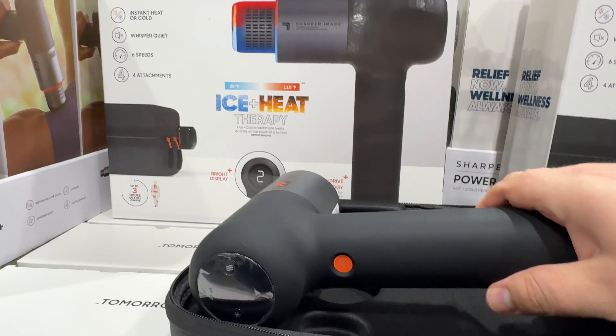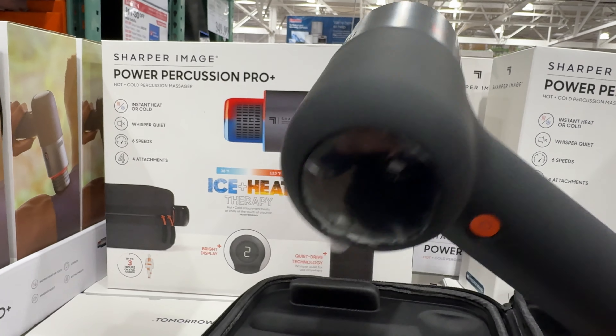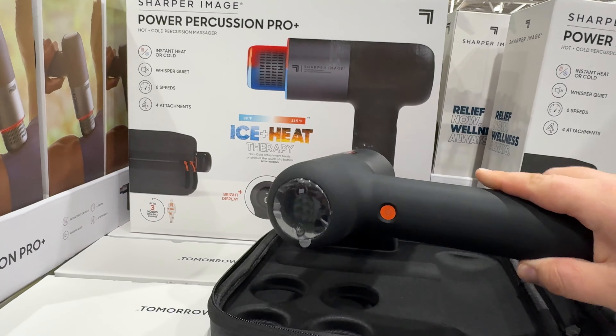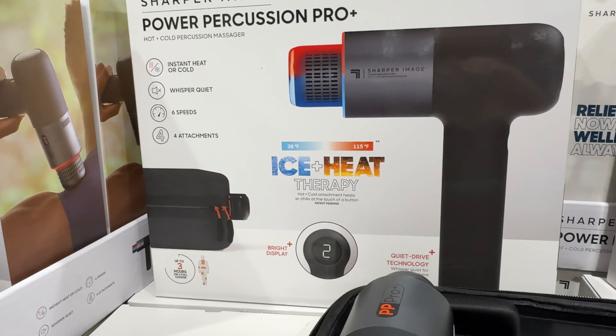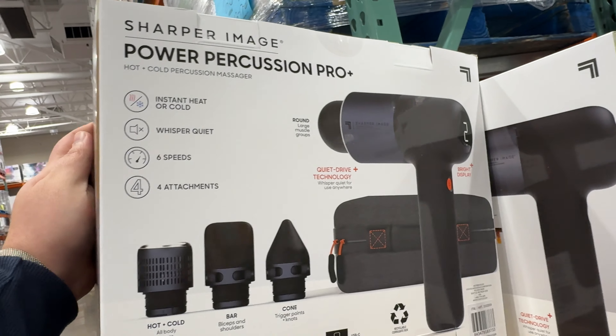And while you are relaxing in your glider chair, you can use this Sharper Image Power Percussion Pro Hot and Cold Massager for $100. It features a bright LED display with 6 percussion speeds, 4 attachment nodes, and 3 hours of battery life charged via USB-C cable. A carrying case is included.